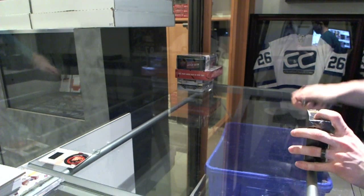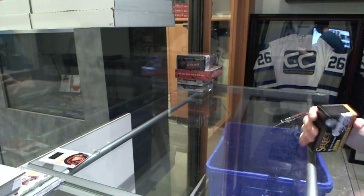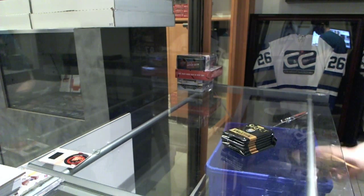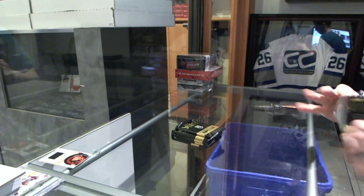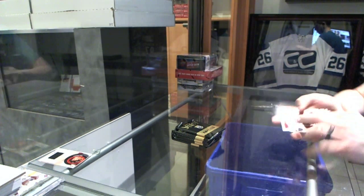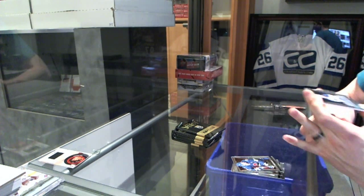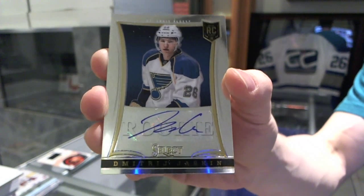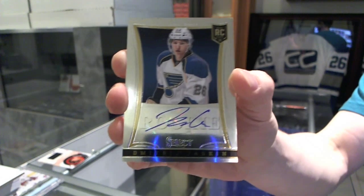Now onto the 1314 Select. We start with a rookie autograph, number 399 for the St. Louis Blues — Dmitry Yashkin, rookie auto out of 399 for the Blues.